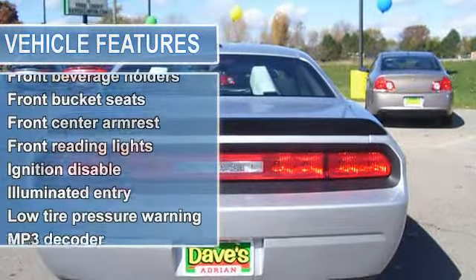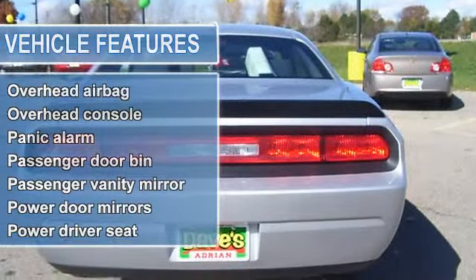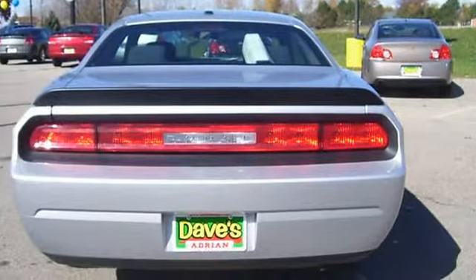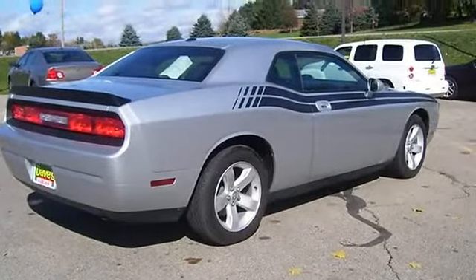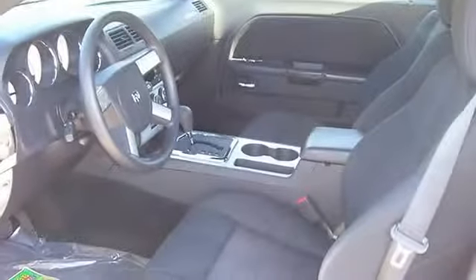Driver vanity mirror, dual front impact airbags, electronic stability, front beverage holders, front bucket seats, front center armrest, front reading lights, ignition disable, illuminated entry, low tire pressure warning.